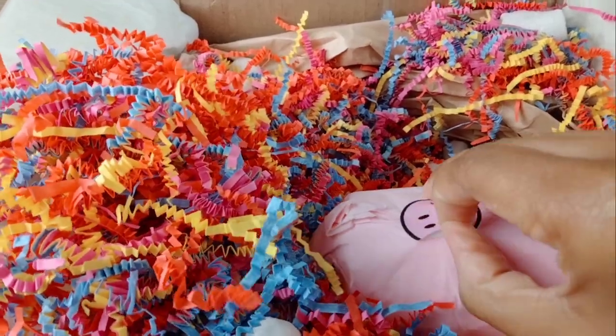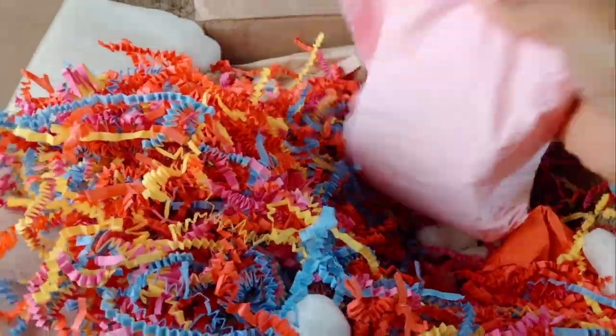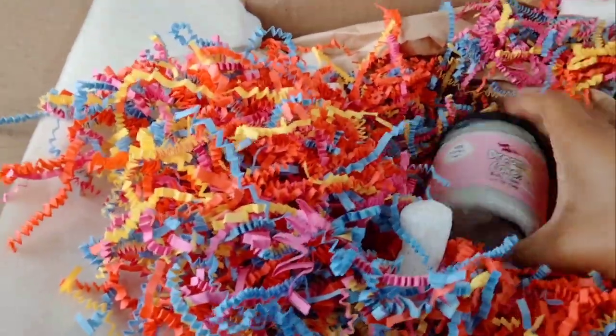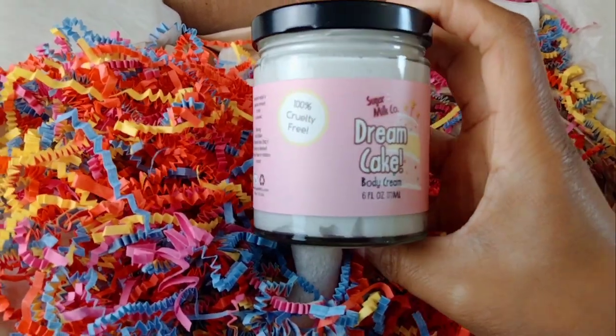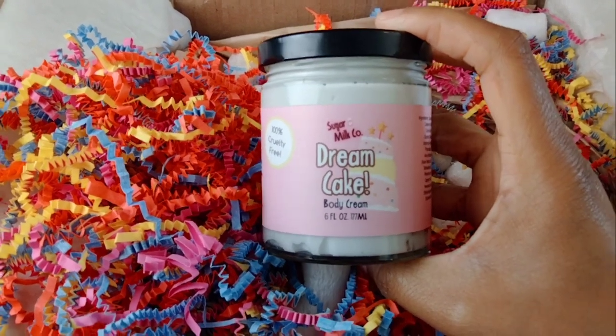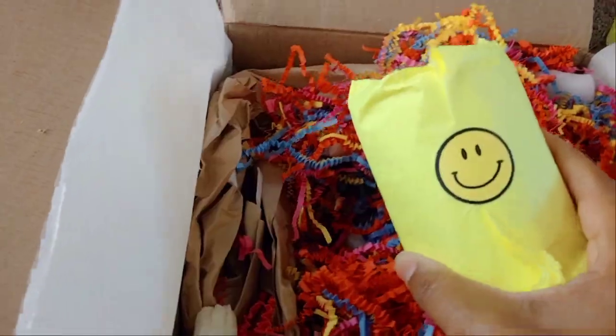I have some scrubs to pair with their body creams — I just want to smell yummy all the time. I want to feel good, I want my skin to be soft, so that's why I invest in these products. It looks like I purchased two in the scent Dream Cake — I really love the Dream Cake scent, obviously, because I picked up two.